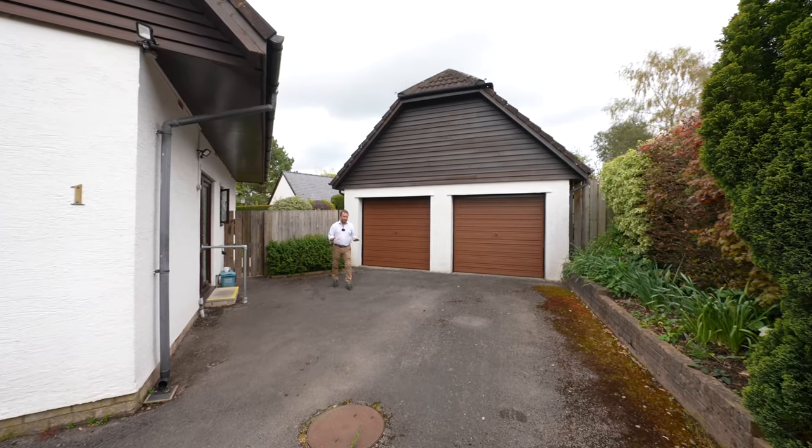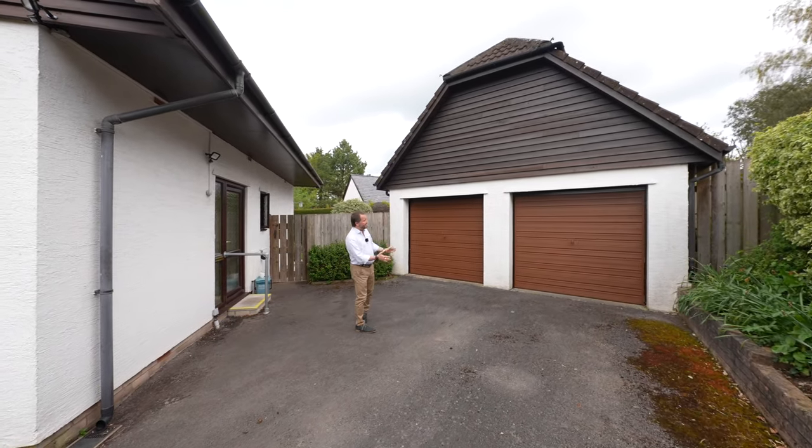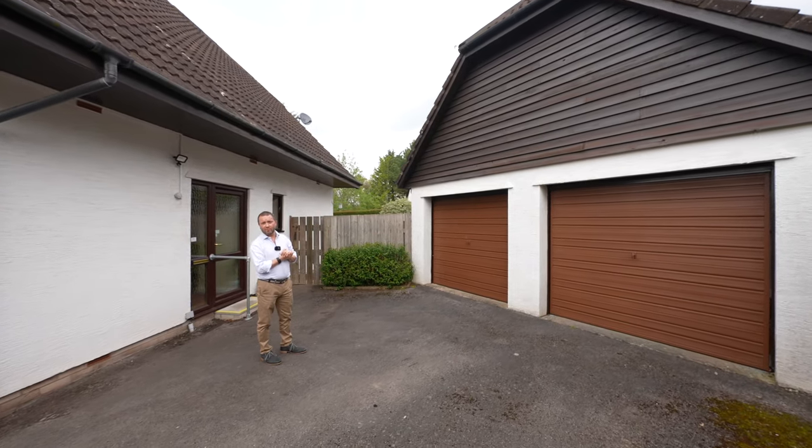To the front of the property is a wonderful driveway providing off-road parking for multiple vehicles, which leads to a detached garage with a step ladder leading to a first floor storage room.